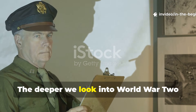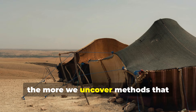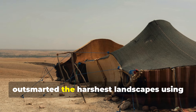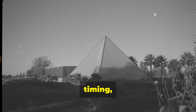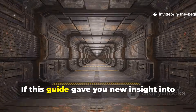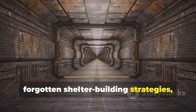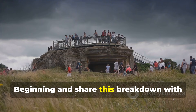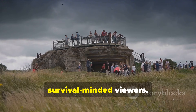The deeper we look into World War II field engineering, the more we uncover methods that outsmarted the harshest landscapes using nothing but geometry, timing, and resourcefulness. If this guide gave you new insight into forgotten shelter-building strategies, make sure you subscribe to In The Beginning and share this breakdown with fellow history enthusiasts and survival-minded viewers.